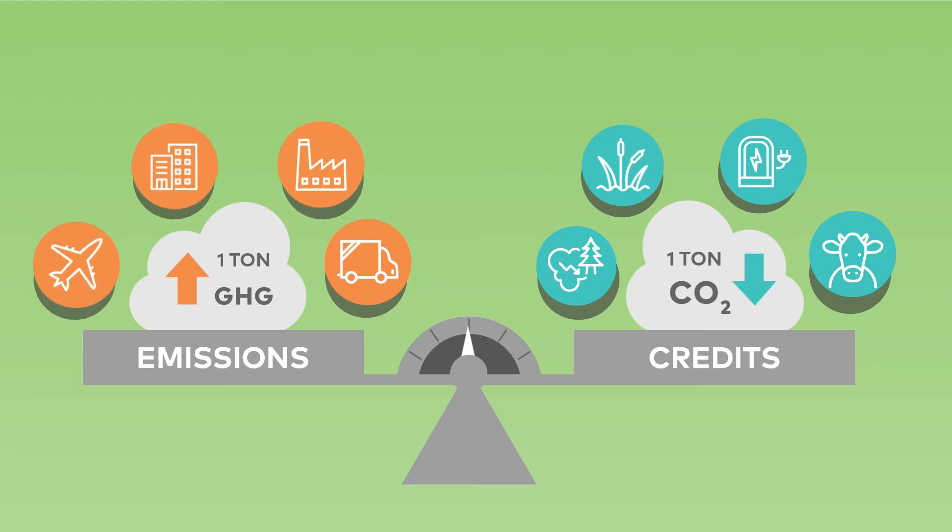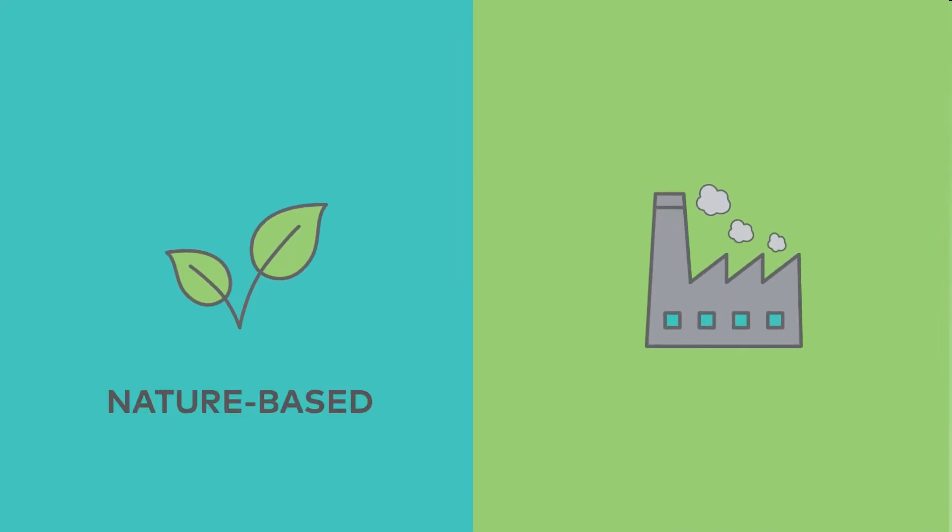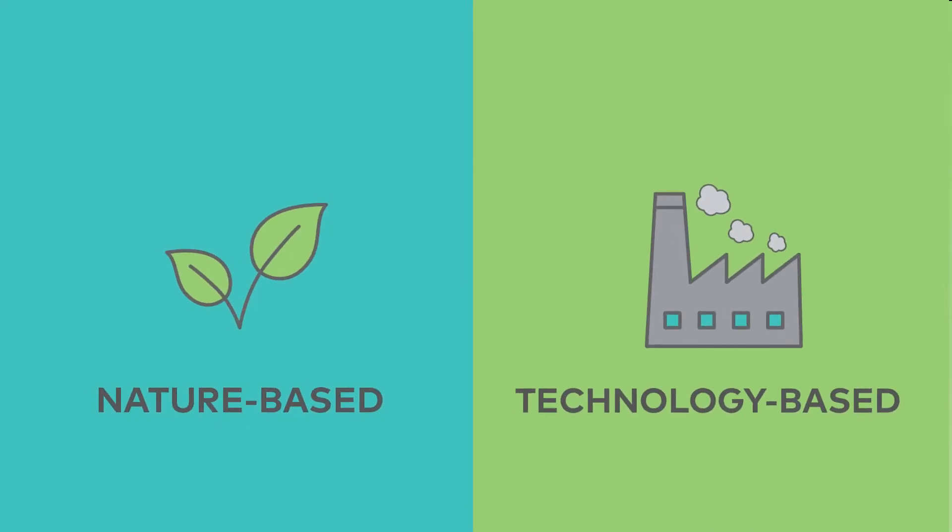Carbon projects come in a variety of forms, and in this video, we'll provide guidance on how to think about the different types. Carbon projects mainly fall into two categories: nature-based or technology-based.